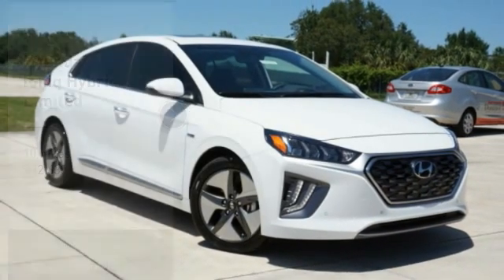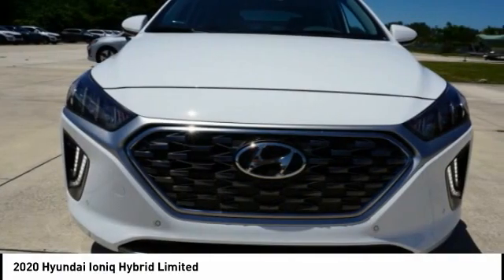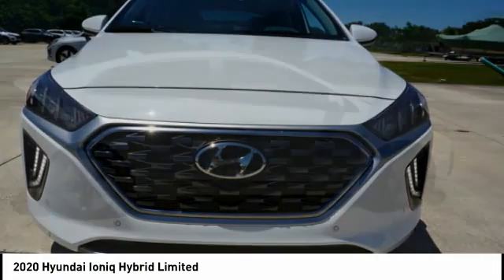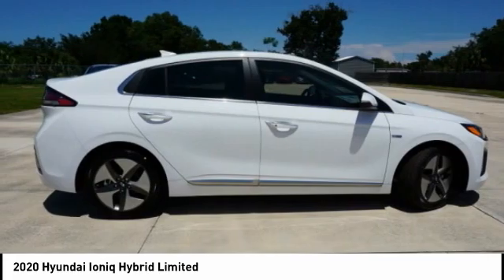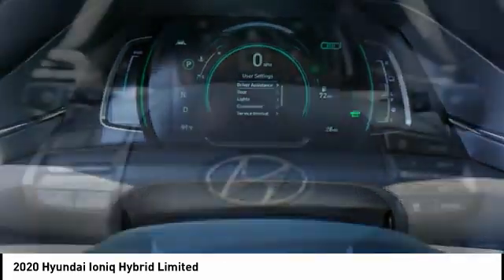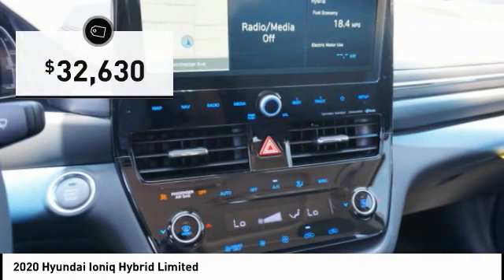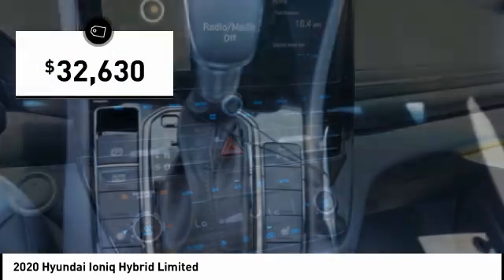Looking for the right vehicle? Check out the 2020 IONIQ Hybrid. The sleek looking Hyundai IONIQ Hybrid offers a nice quiet ride while providing ample comfort. The IONIQ was built with efficiency in mind but it will still give you a sporty driving experience and is priced below $35,000.